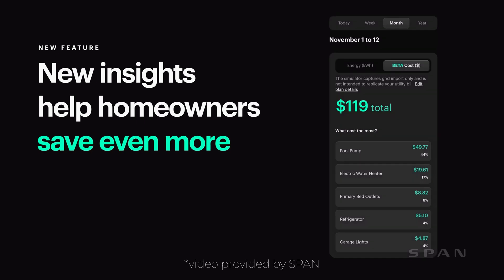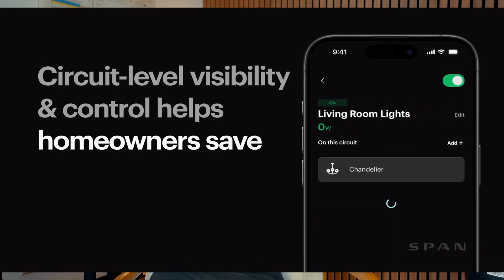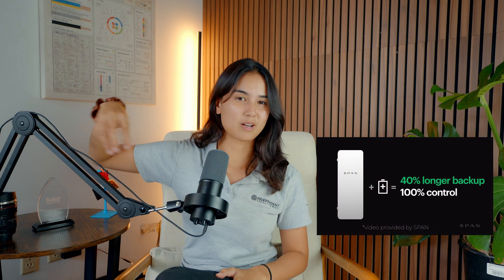You can control circuits remotely using the SPAN app and prioritize which circuits stay on during power outages. Think about it like this: with a solar system, your solar panels make energy from the sun. The excess energy goes into your battery, and you want your batteries used for times where you need energy the most. With the SPAN panel involved, you're able to monitor which areas of the home are taking up a lot of energy and which areas you don't really need. So during a power outage, you can shut off non-essential areas of the home, and your battery is going to last a lot longer, keeping those essential appliances running.